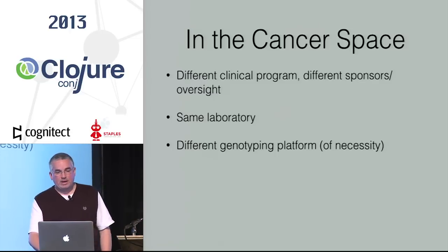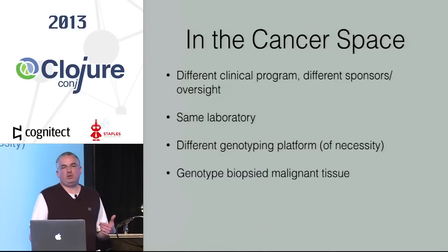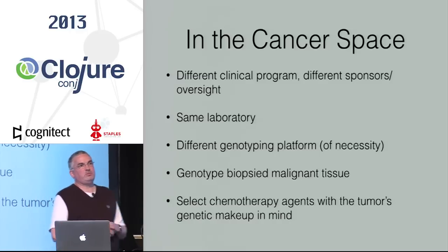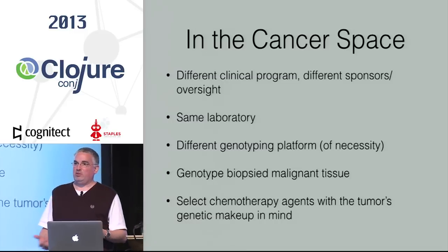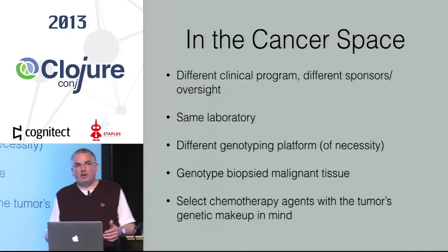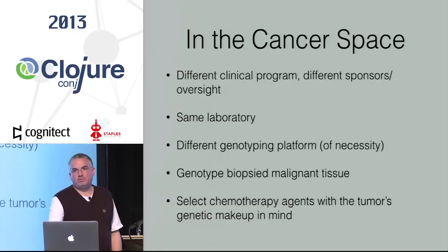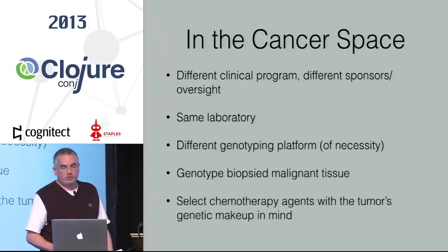There's also a separate program at Vanderbilt in the cancer space, with different sponsors and oversight, performed in the same laboratory using a different genotyping platform. They're actually genotyping malignant biopsy tissue, which enables them to select better chemotherapy agents with the tumor's genotypes in mind. Often a cancer patient will try one chemotherapy agent, it doesn't work, and they move to another — ravaging the body. This lets them give the patient the most effective drug from the start.